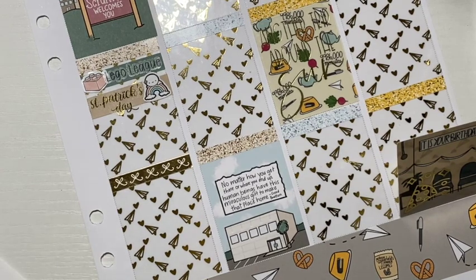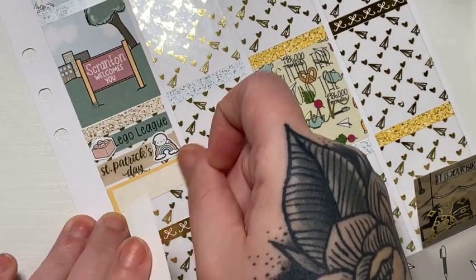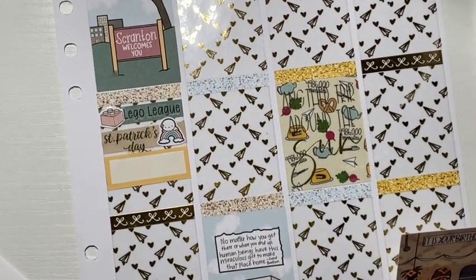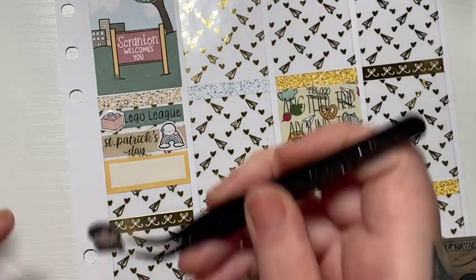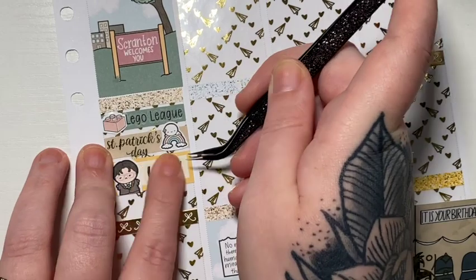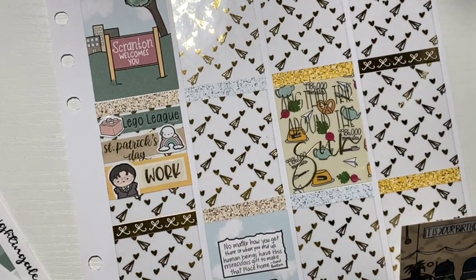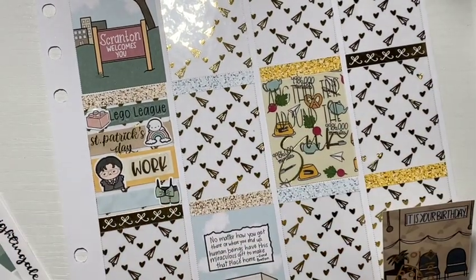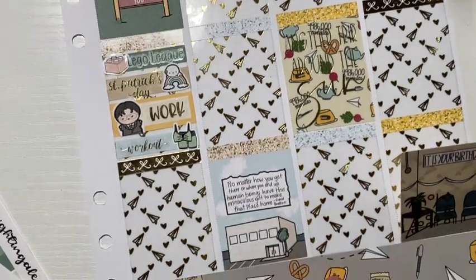Then I marked working with a Dwight Schrute emoji. It was also a good opportunity to use the bigger stickers from that sheet, so I'm definitely glad I switched those out. And then I marked that I did work out after work, and marked that the same way as on Tuesday.